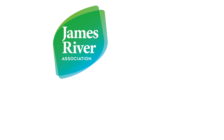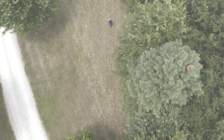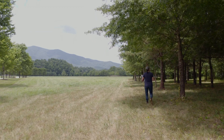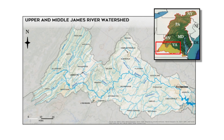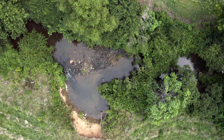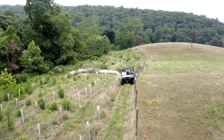Through the James River Buffer Program, the James River Association, the Virginia Department of Forestry, and the Chesapeake Bay Foundation are working with folks throughout the Upper and Middle James watersheds to restore or create forest buffers that improve the quality of our local waterways. This program is open to anyone in the Upper and Middle James watershed who wants to improve water quality and habitat, has water on their property in need of a streamside forest, and agrees to keep the area forested for 15 years.